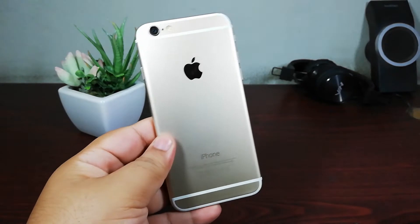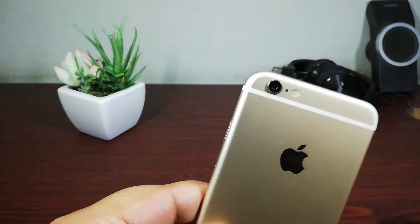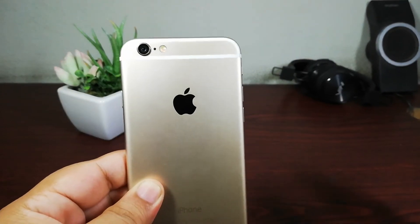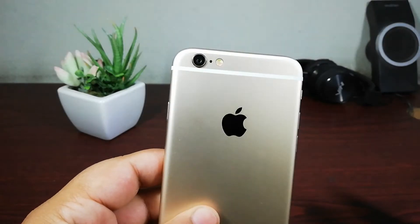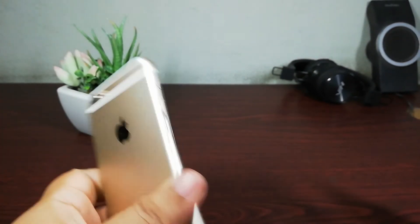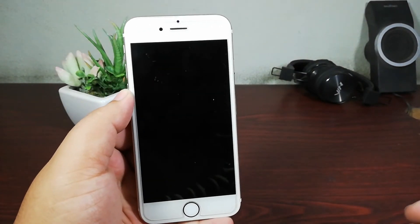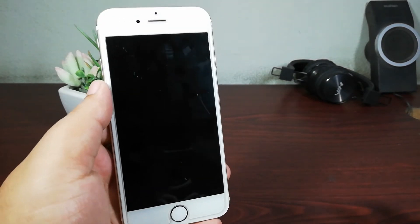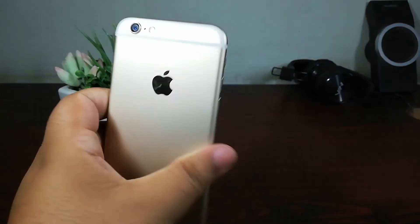Should you buy the iPhone 6 in 2018 after iOS 12? If you just care about performance, go with this device. If you are a camera person or a selfie person, do not buy this device. If you want to play high-end games or need a big battery, do not buy this device. For regular calls, messages, and social networking it is still a really good option. One tip: do not buy a model less than 64GB — at least go with 64GB because storage will be an issue and there is no external card slot.